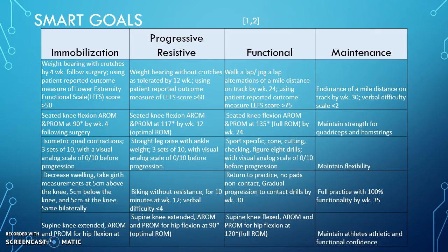Here are our SMART goals. For the immobilization phase, we will want him weight-bearing with crutches immediately following surgery. We will want him to work on his range of motion of the hip and knee. We will want to limit any atrophy we can, so we'll have him do some isometric quad contractions, and also we want to decrease that swelling.